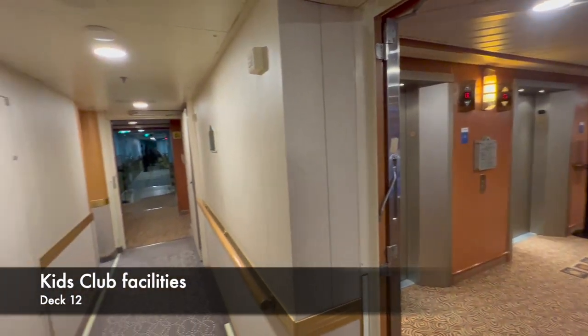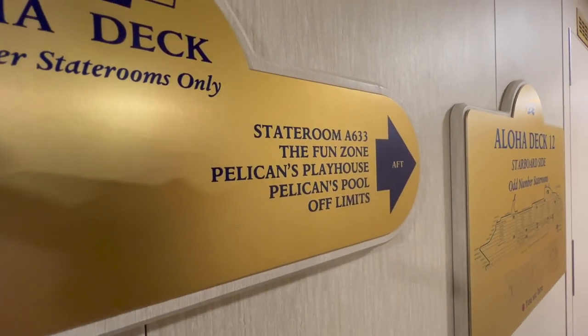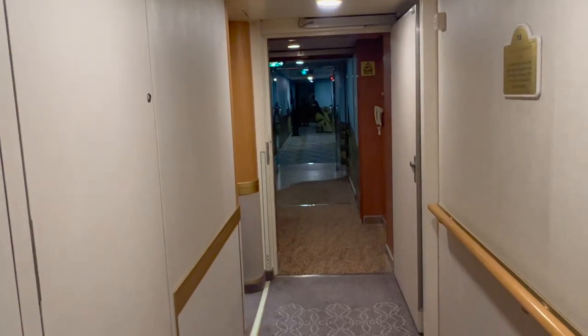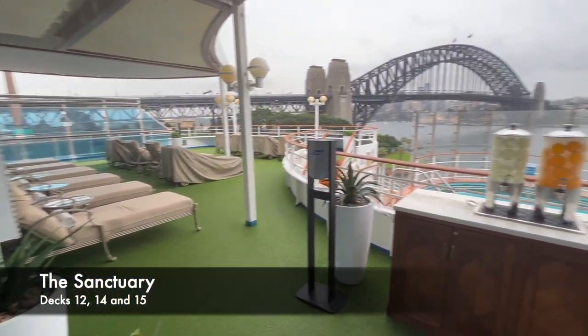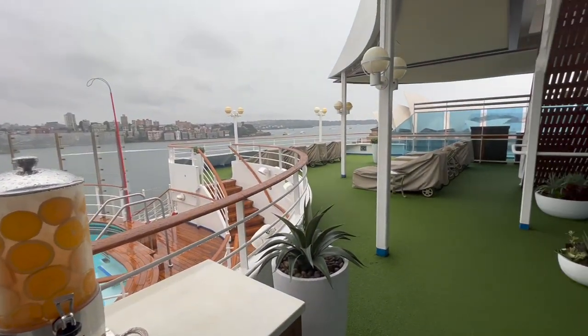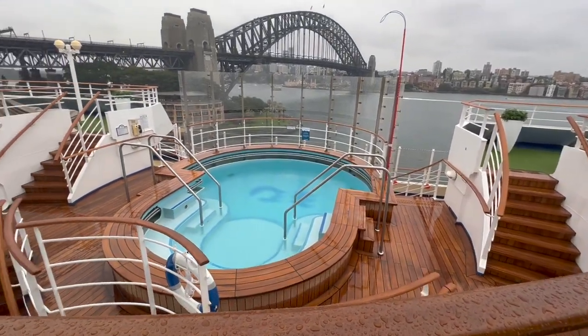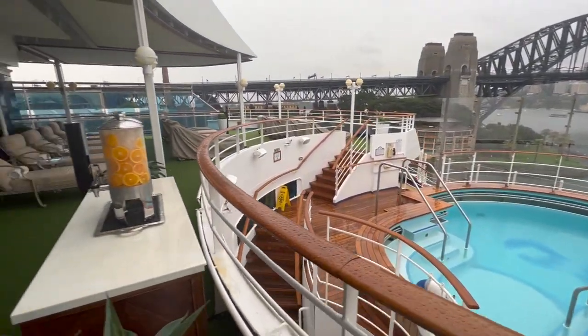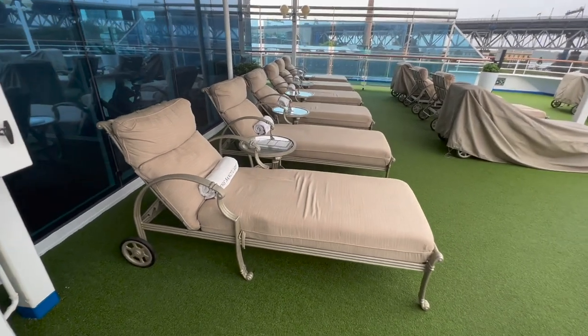Moving up to deck 12, you'll find the Sanctuary Pool and all the Kids Club areas. For obvious reasons I chose not to film inside the Kids Club, so unfortunately there's no content showing that in this video. The Sanctuary on this ship is the private, adults-only, pay-as-you-go area — you pay a fee to come in, either for a half day or a full day. The Sanctuary is spread across three different levels: deck 12 by the pool, deck 14, and deck 15 above.